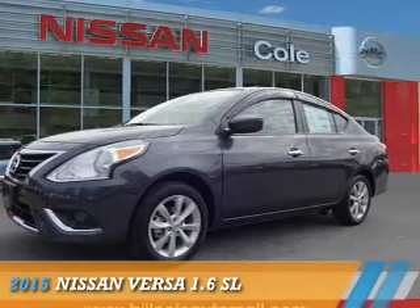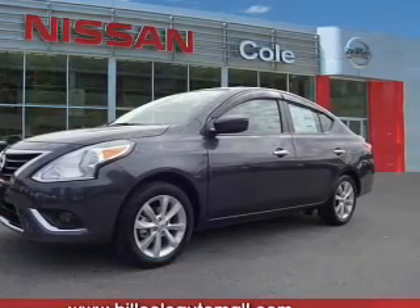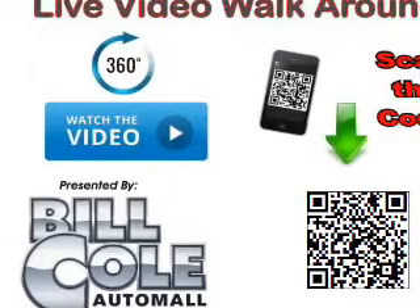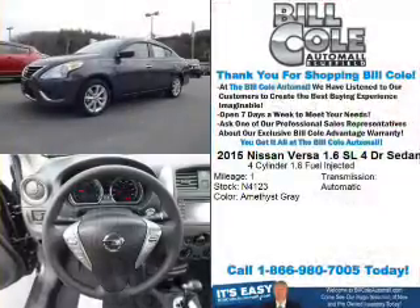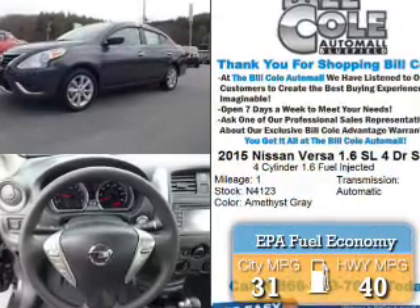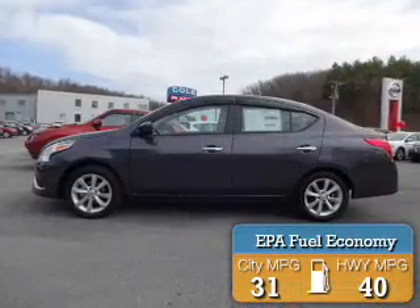Presenting the 2015 Nissan Versa. It's powered by Front Wheel Drive, a 1.6-liter four-cylinder engine, and a continuously variable transmission. Great fuel efficiency saves you money by requiring fewer trips to the gas station.